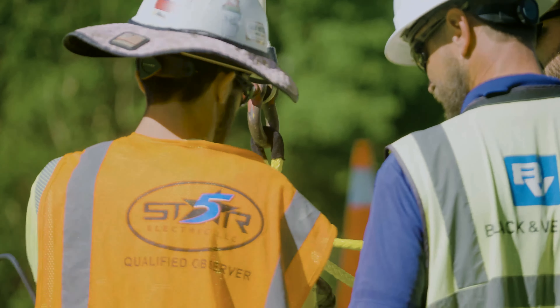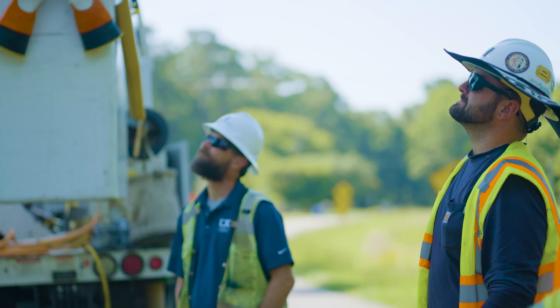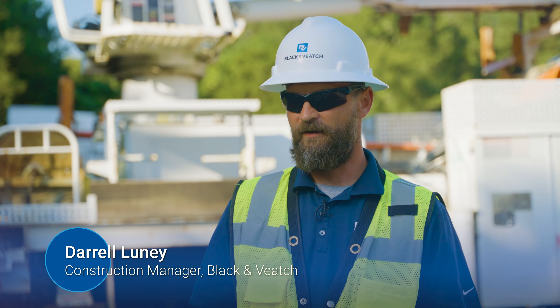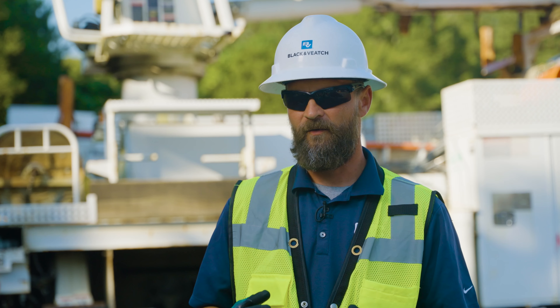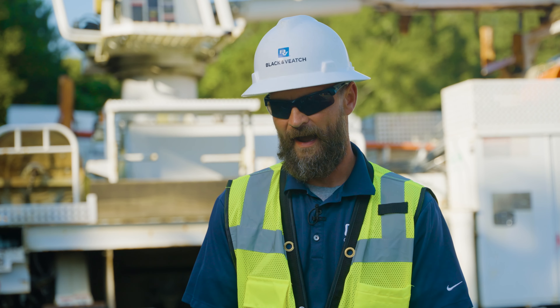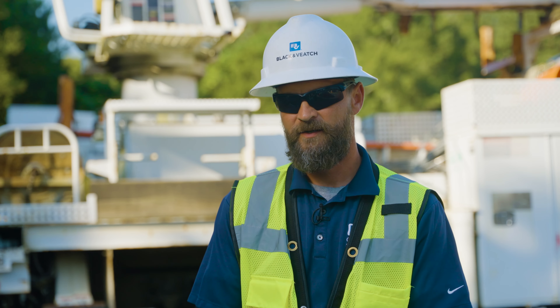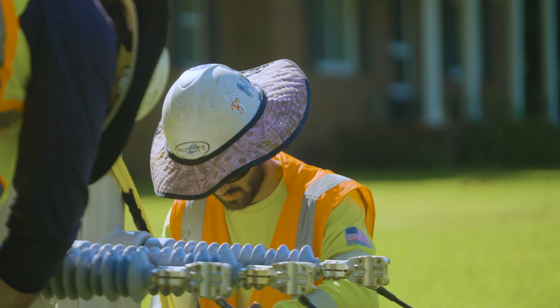Five Star is currently out on the work location installing an overhead Viper Reclosure. It has adjustable settings, and once it's fully integrated into the system and we're done with the Young Station program, it has restoration capabilities. So anytime there's an outage, they can go into the system electronically from the Georgia Power Center and scheme it to put power back into the system.